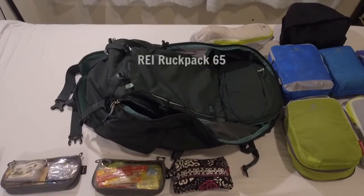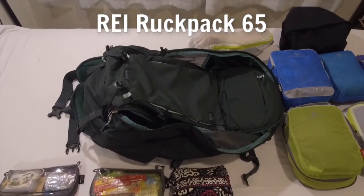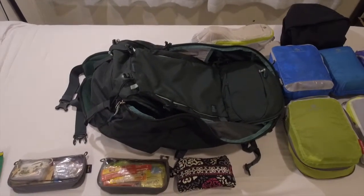This is my backpack — it's the REI RECPACK 65. It's a 50 liter main pack that comes with a detachable 15 liter day pack. We're going to see how everything in here packs up.